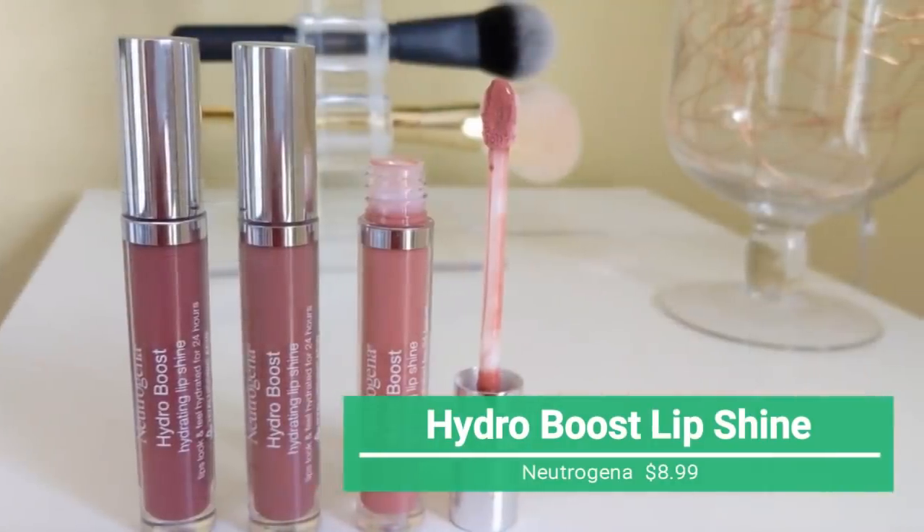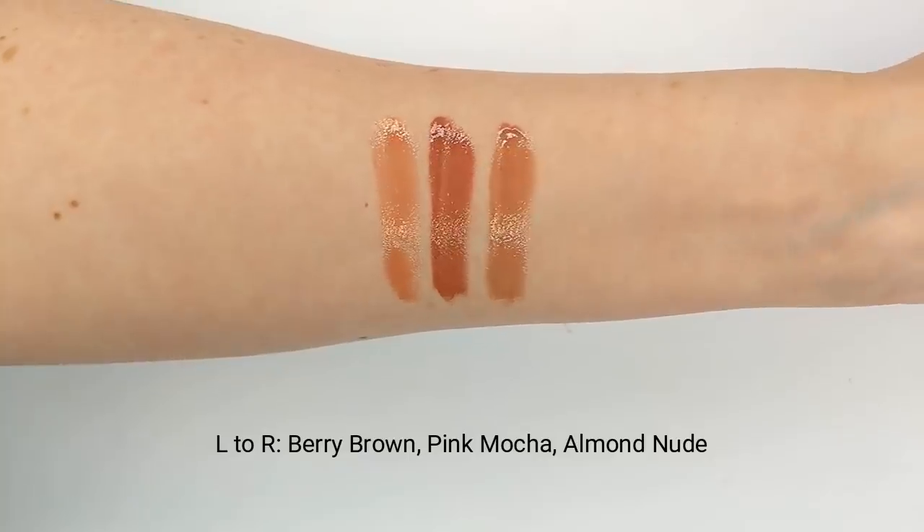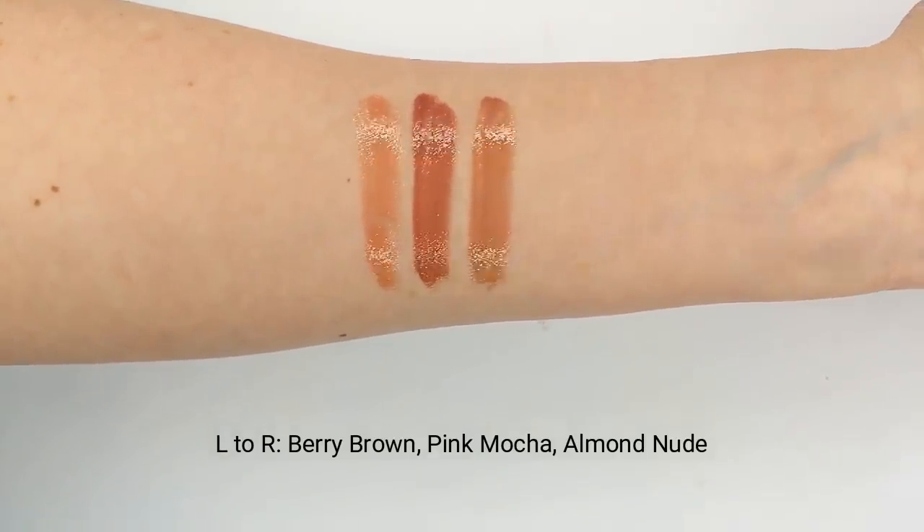Another thing I cannot bring myself to spend a lot of money on is lip gloss. Lip gloss feels kind of similar across the board whether you're spending a ton of money or just a couple of bucks - they all kind of feel and act the same to me. Yes, there are some sticky formulas at the drugstore, but there are also sticky high-end formulas too. You just have to test them out and find what formula works best for you. I have found some favorites at the drugstore, so I want to mention those quickly.